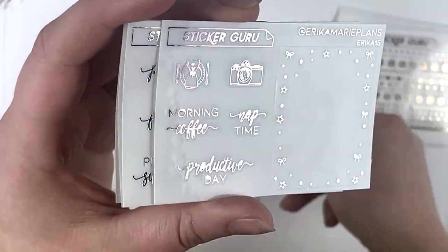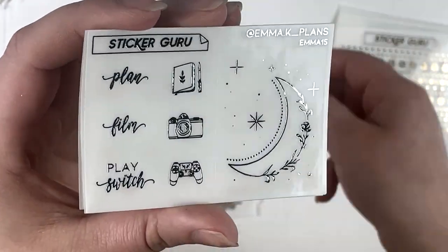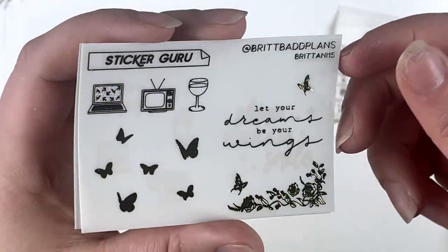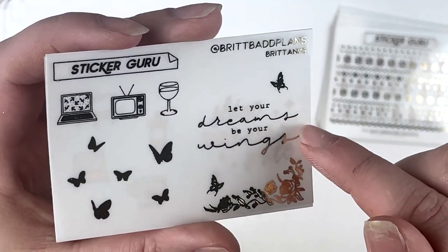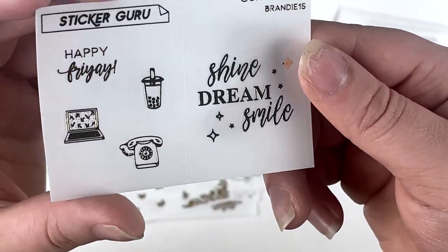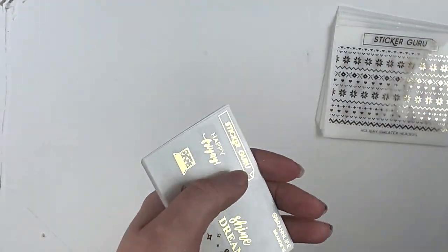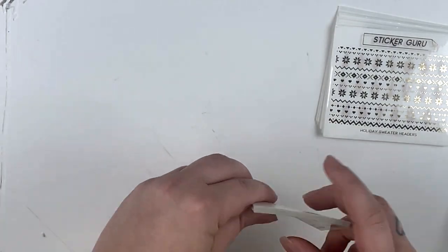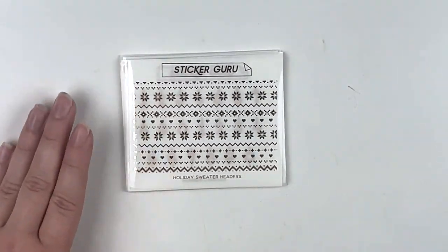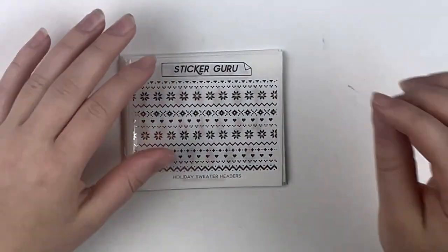I'm not sure if all these freebies are set in these foil colors or if they could be different. I love the 'let your dreams be your wings' full box overlay — super pretty — and 'shine a dream smile.' Those are all the different PR freebies. If you want to save or get an extra freebie, or both, just pick one of those codes and get shopping.